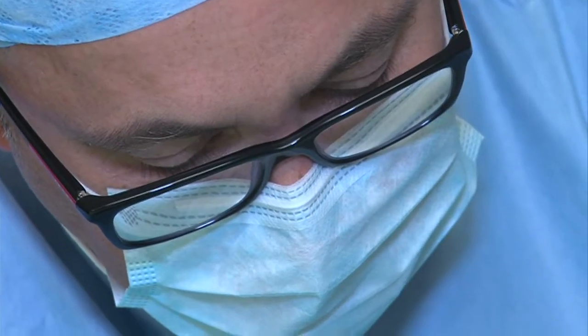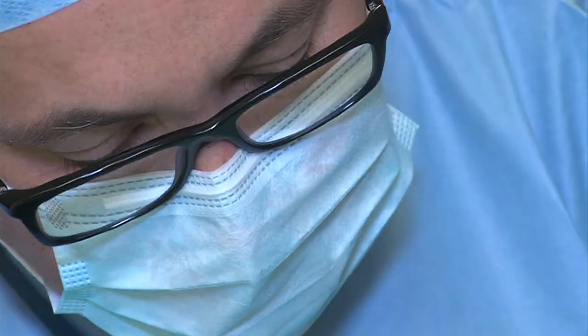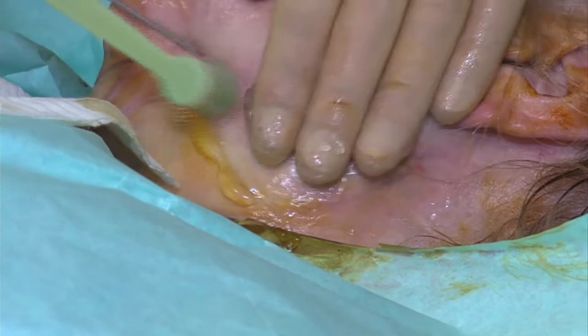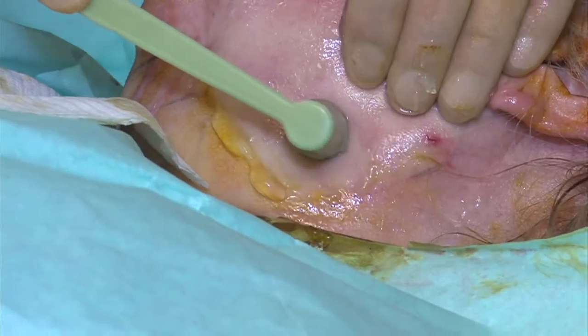It's a relatively quick procedure. It usually takes 60 to 90 minutes to do a face and neck type procedure. And following this there's a very quick return to normal activities.